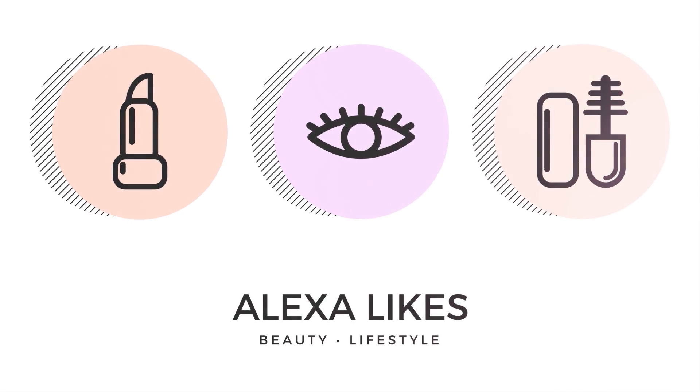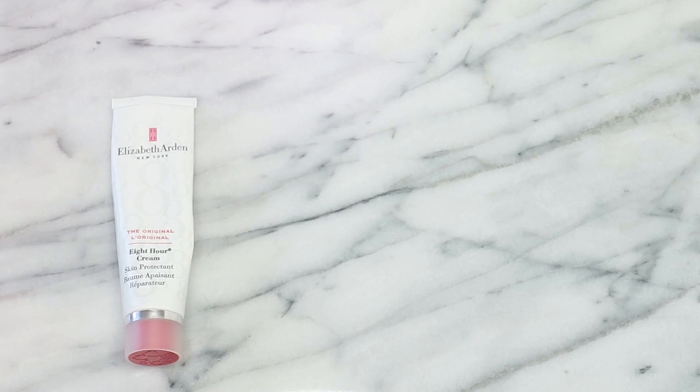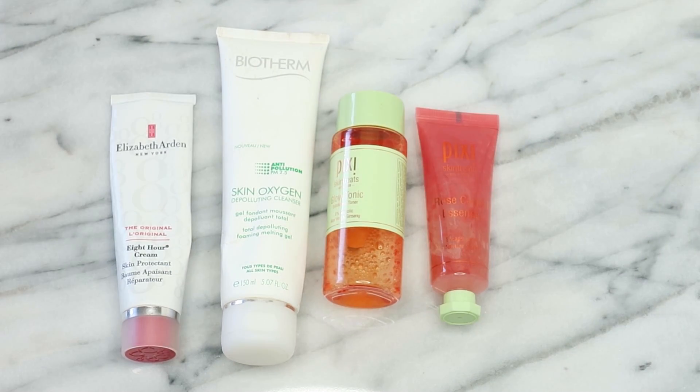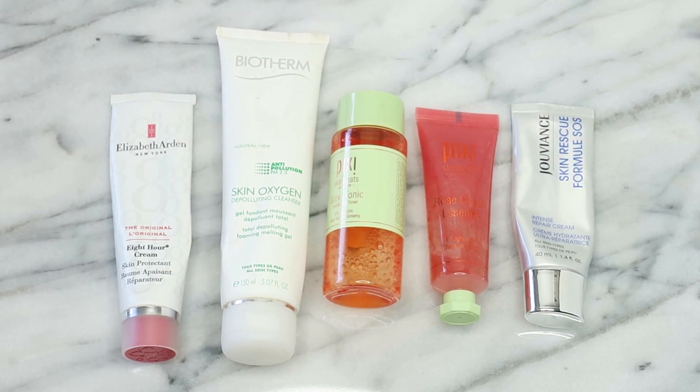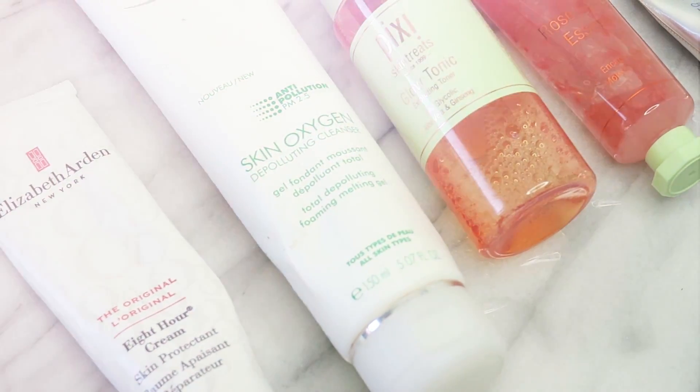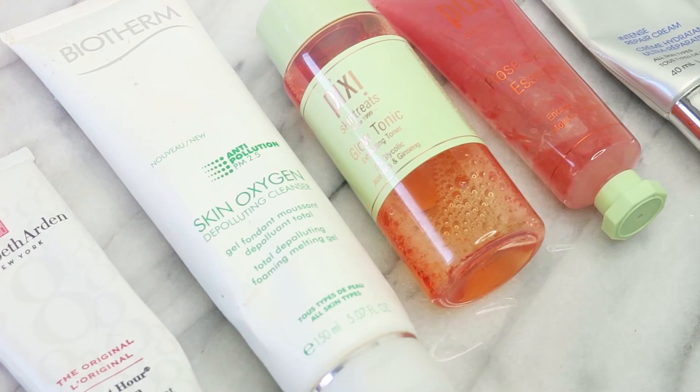Hey, you're watching Alexa and in today's video I'm going to talk about my favorite skincare products for daytime use. All the products will be linked down below if you are curious, and if you like these types of videos be sure to subscribe and hit the notification bell so that you're always notified of when I post new videos.